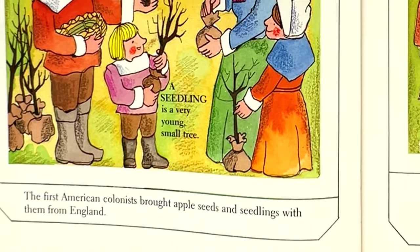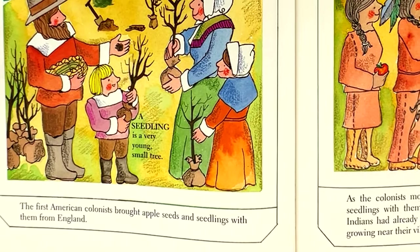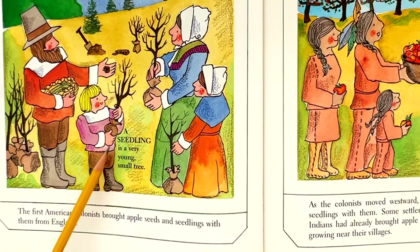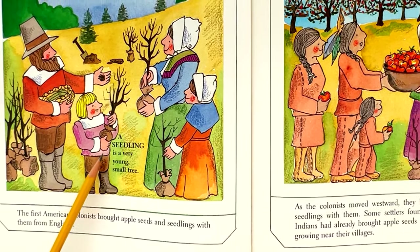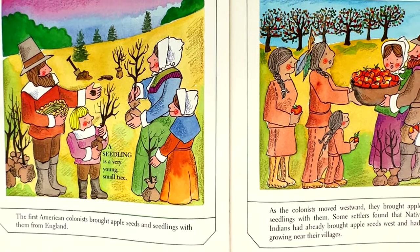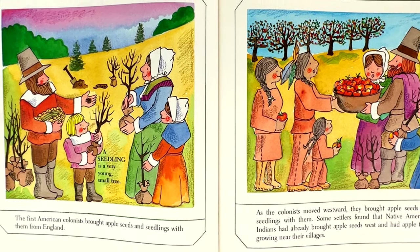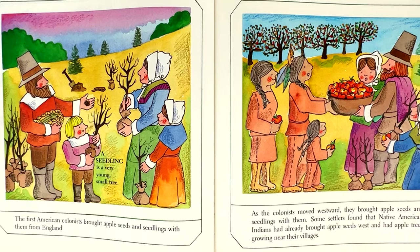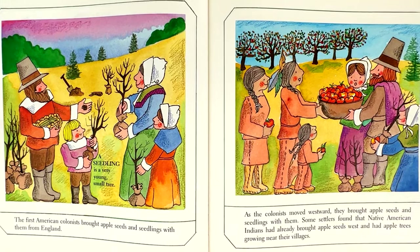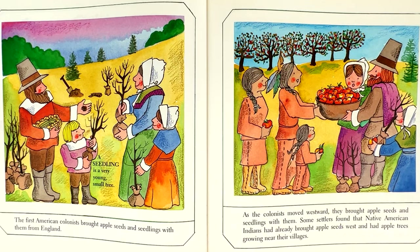The first American colonists brought apple seeds and seedlings with them from England. A seedling is a very young, small tree. As the colonists moved westward, they brought apple seeds and seedlings with them. Some settlers found that Native American Indians had already brought apple seeds west and had apple trees growing near their villages.